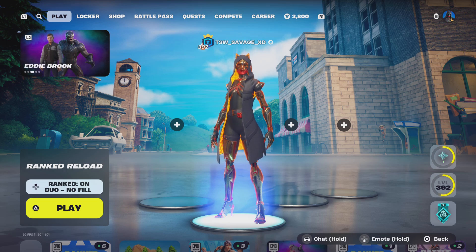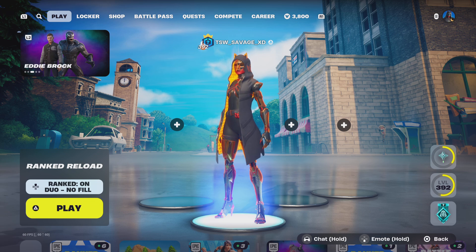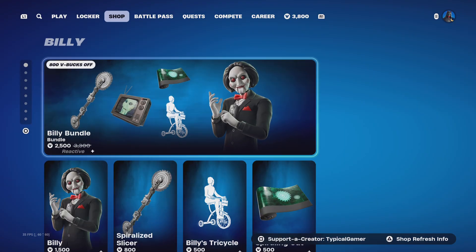What's up everybody and welcome back to another video. Tonight we're going to be checking out the new October 28th item shop update. Yesterday they released a whole bunch of new stuff like Stranger Things and more.